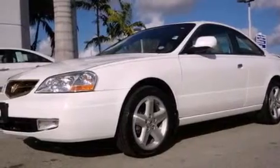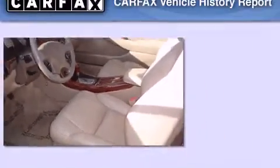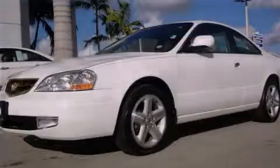With an EPA estimated rating of 29 miles per gallon on the highway, fuel efficiency does not take a back seat. Not to mention that this Acura qualifies for the Carfax buyback guarantee. Stop by today and test drive this vehicle for yourself.